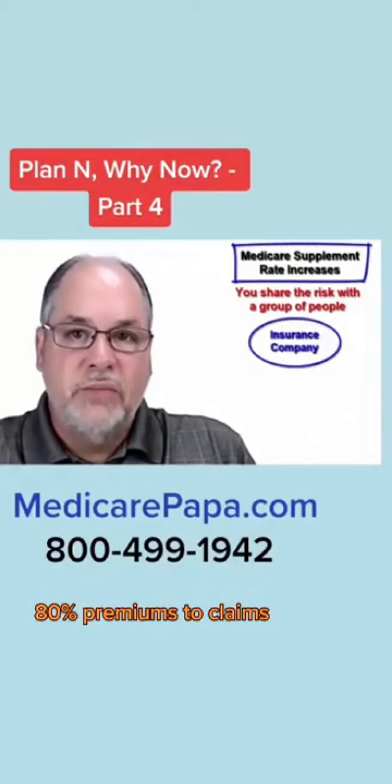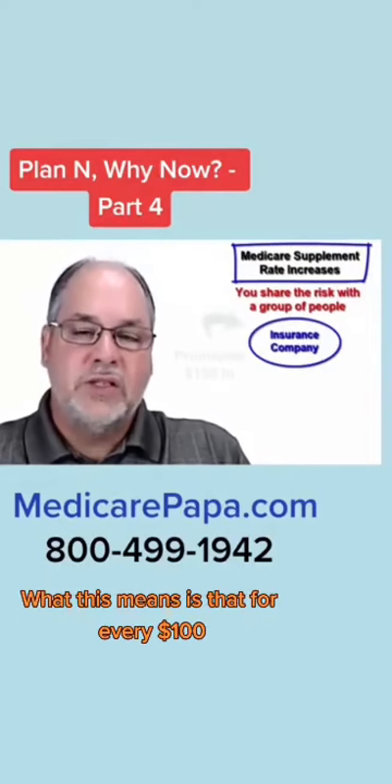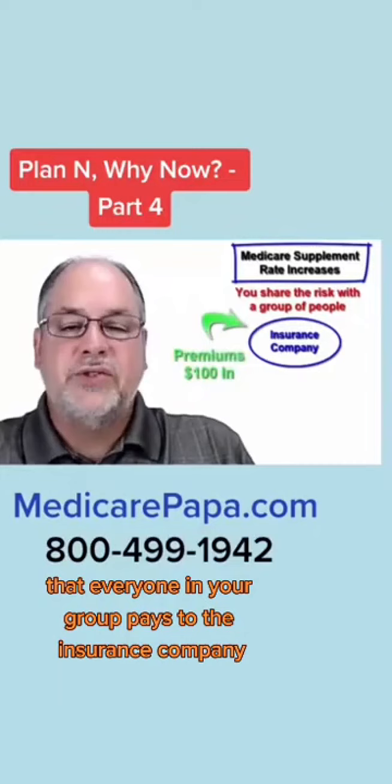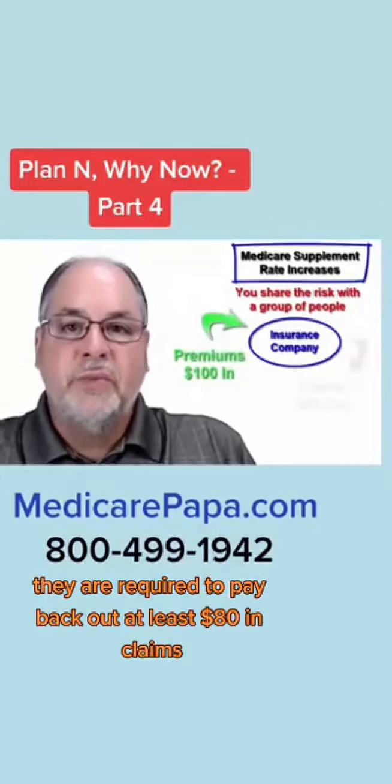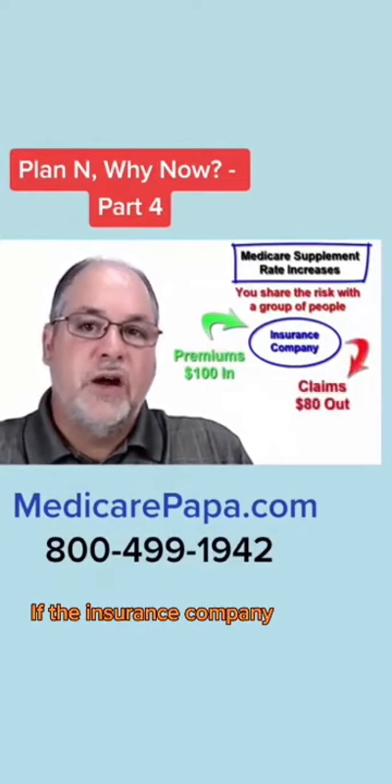That minimum ratio is 80% premiums to claims. What this means is that for every $100 that everyone in your group pays to the insurance company, they are required to pay back out at least $80 in claims.